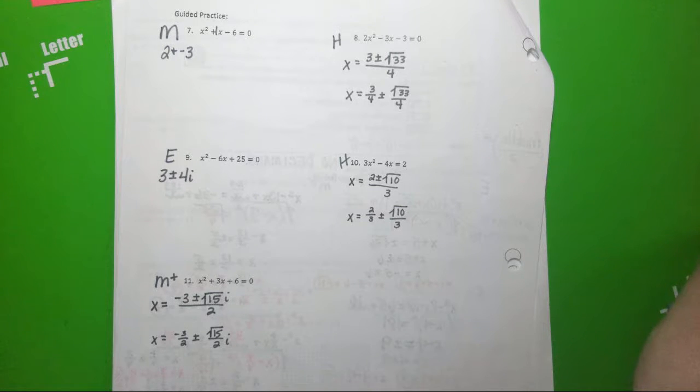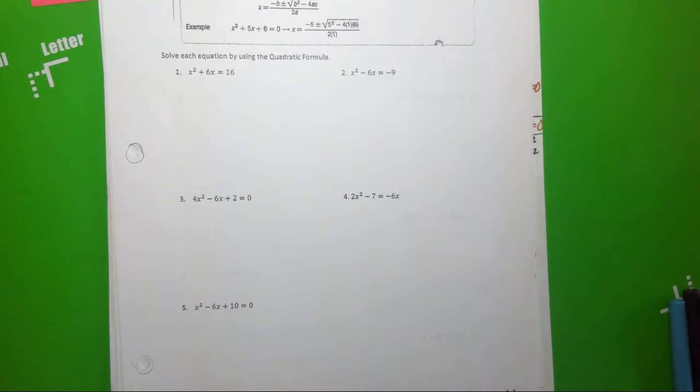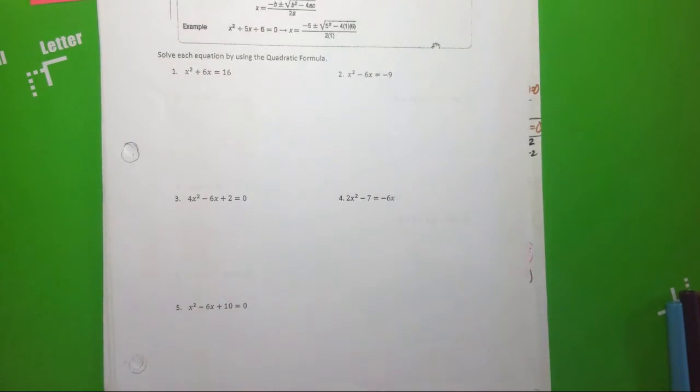I gave you some time during class yesterday to work on five completing-the-square problems. If you haven't shown me yet, I might type a zero — I'll give until Tuesday — but I'm willing to fix it after the break. Not only do you have those five problems and the checkpoint, but now you've also got five quadratic formula problems on page 23. Would it be wise to have them done by Monday since you have a quiz on quadratic formula Monday? It sure would.